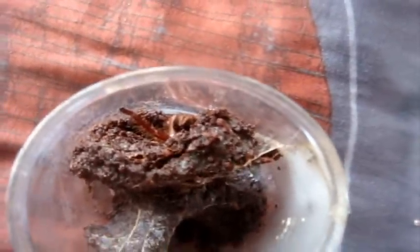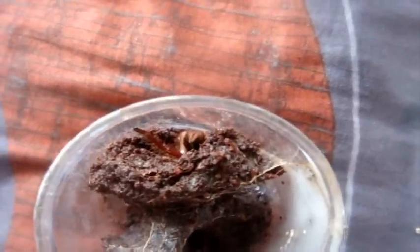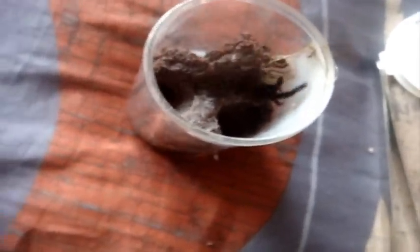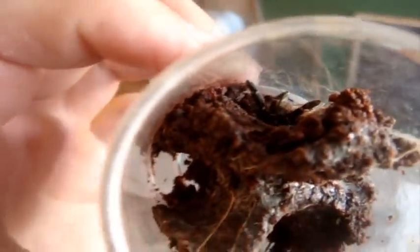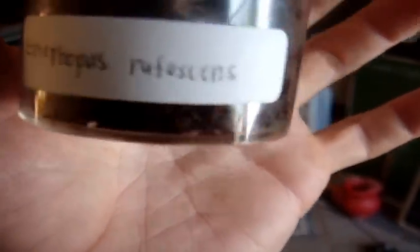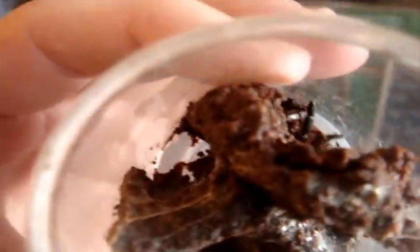Here's the Ephebopus rufescens, the Burgundy Skeleton. She wanted it — except that cricket tried to make a break for it. There we go. This one actually may look like a male, judging from its ventral shot. Pity that we can't really see it very well, but anyways — cool.